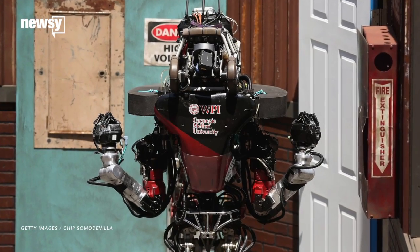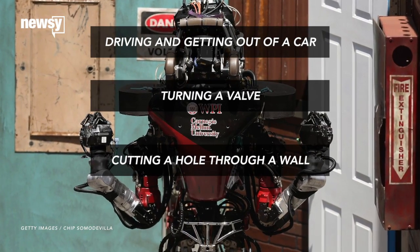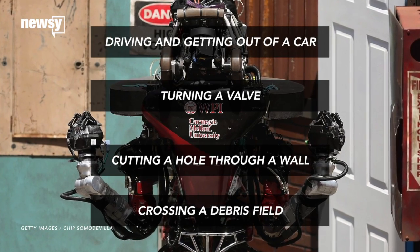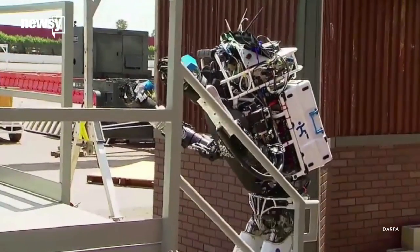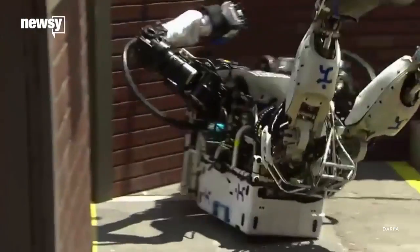Robots had to carry out tasks like driving and getting out of a car, turning a valve, cutting a hole through a wall, and crossing a debris field, either by walking over it or clearing a path. The nature of this year's challenges has produced a lot of robots that have two arms, two legs and kind of look like humans, which makes the occasional flop that much more entertaining.